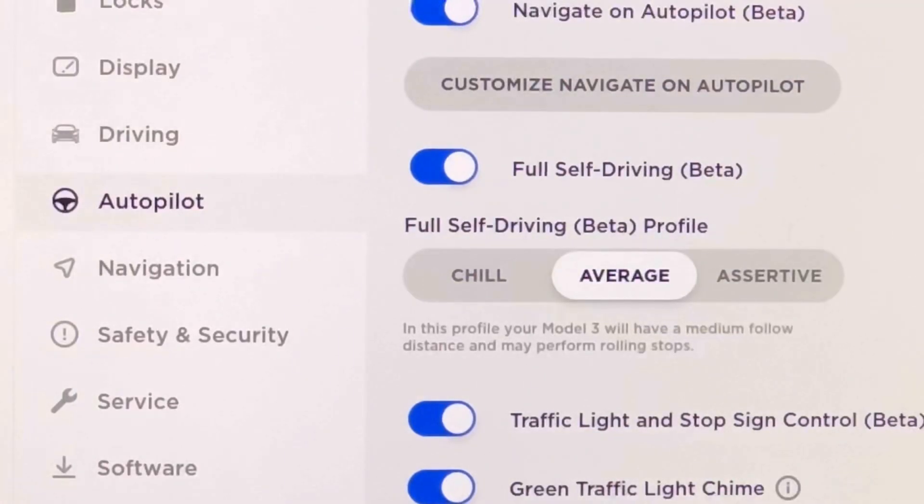Average here is probably what I'm going to like the most. In this profile your Model 3 will have a medium follow distance and may perform rolling stops. I don't think there are going to be a lot of cases where performing a full stop is going to be the most ideal situation, especially if there's somebody behind me. If you haven't seen my recent videos, I have been honked at a couple times from full self-driving slowing or stopping completely at four-way stops.